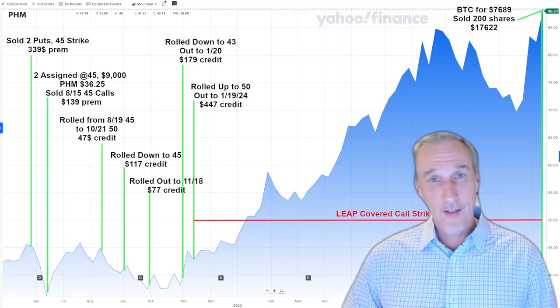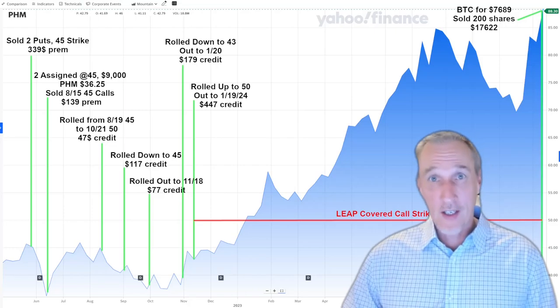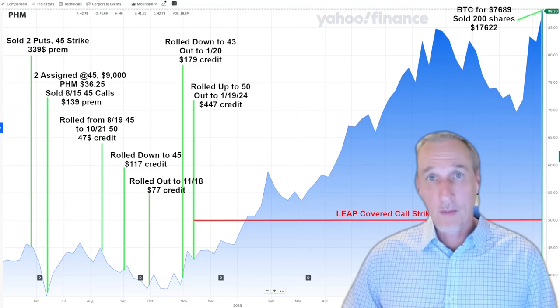Welcome! This episode is a real-world example of dealing with deep-in-the-money covered calls. If you're new to covered calls, this is a situation you need to understand. It happens when the stock price of one of your covered calls shoots way above your strike price. You'll need to know what choices you can make depending on your circumstances.